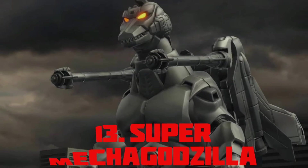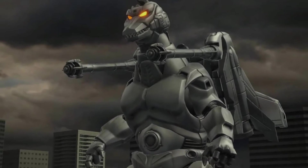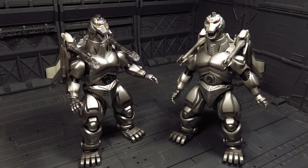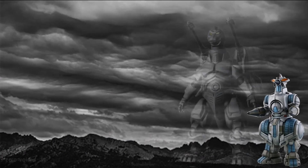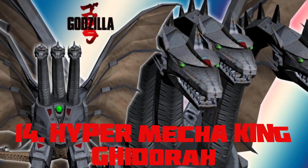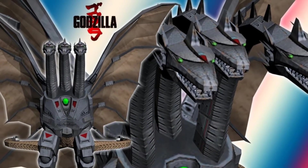Super Mecha Godzilla — this is the Heisei Mecha Godzilla and is the biggest of all the versions, constructed using components recovered from the remains of Mecha King Ghidorah. It is 393.7 feet tall.